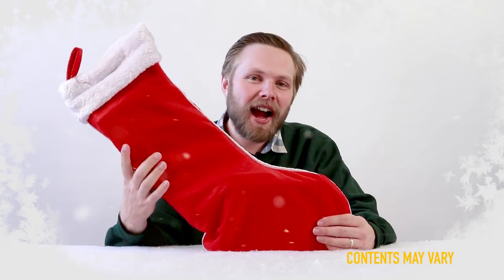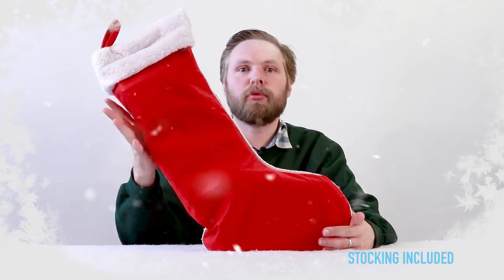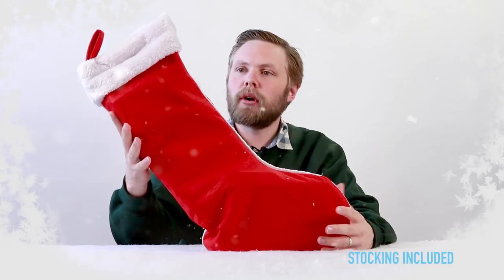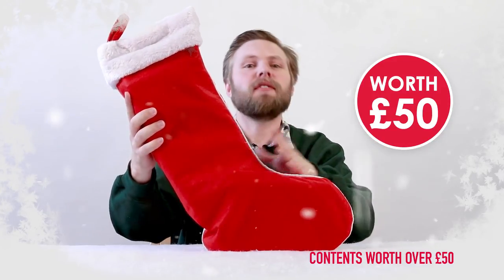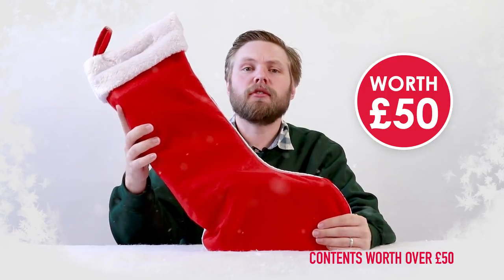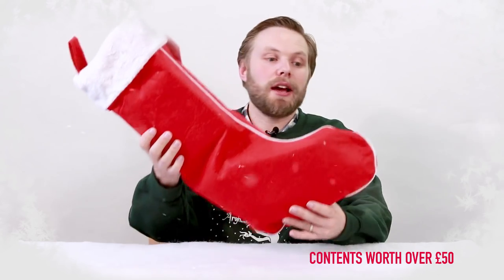Ho ho hello! Andy here at Hawkins Bazaar and today we are looking at our 2018 pre-filled Christmas stocking. Each one is filled with £50 worth of goods and that's a huge saving on the price of the stocking itself. So today we're looking at the adults Christmas stocking for her, which is perfect for grown-ups.